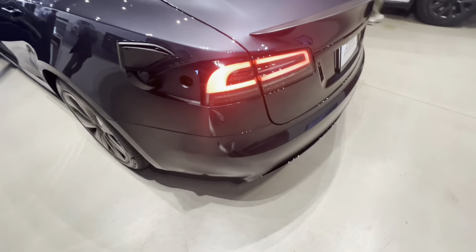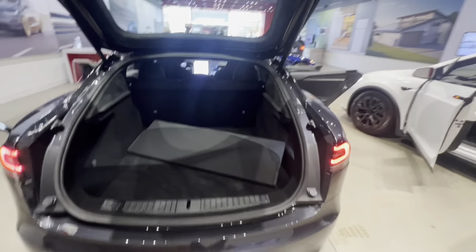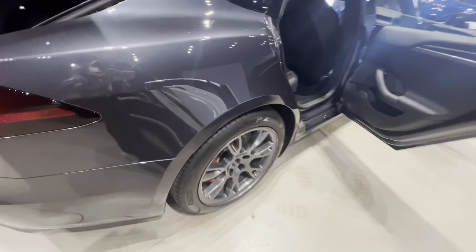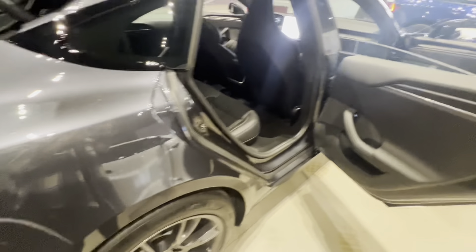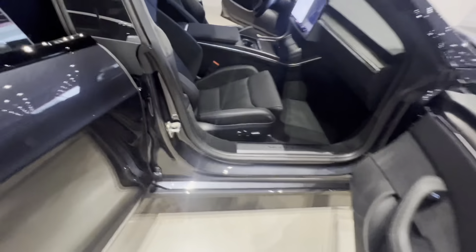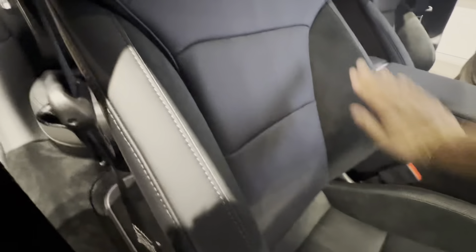On the Plaid, as you can see, there's a black carbon fiber spoiler, and you still have the Plaid badge on the back. Looking at the rims, they are red — painted red. Previous Model S Plaid versions had black rims, but now we have red rims all around the car, which is pretty cool. The red brake calipers make it look more aggressive and feel like a performance variant.